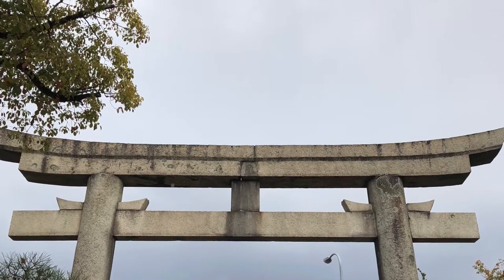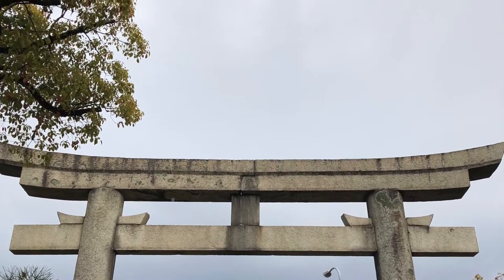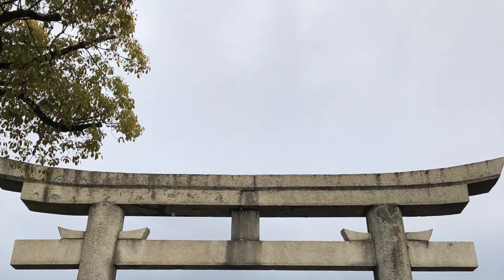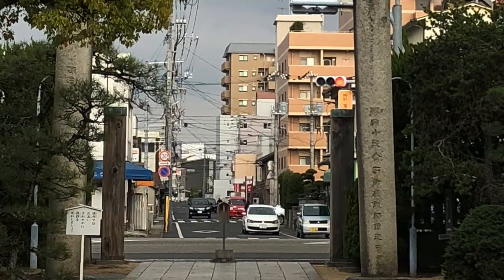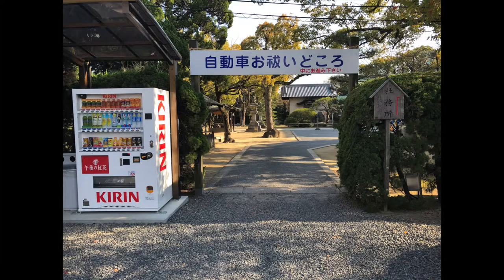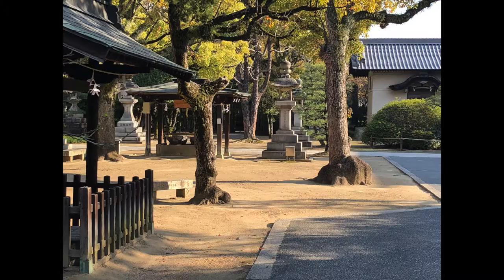Your hotel can help you get a taxi, and we'll also have the information written down in Japanese to show to your taxi driver that says, please take me to this shrine. Off the main street there's a big torii gate, that's the main entrance, but the taxi will probably drop you off in the parking lot, where you'll notice a vending machine and a pathway into the grounds.